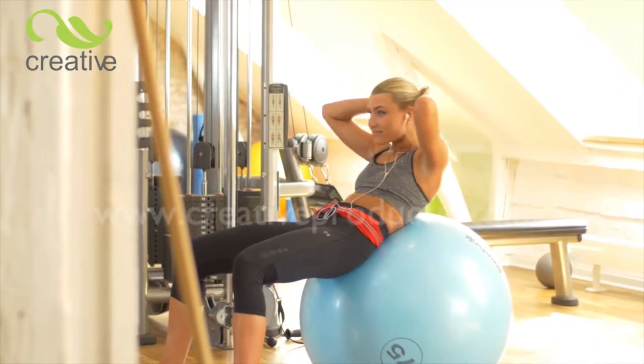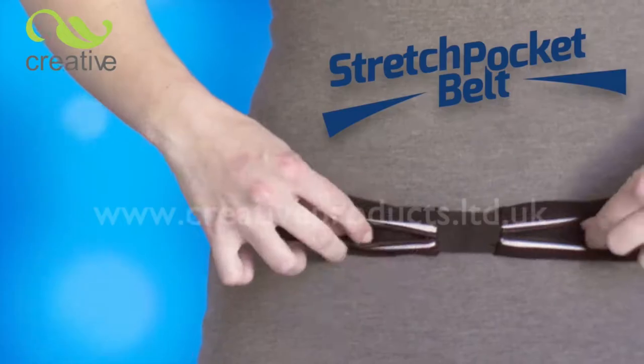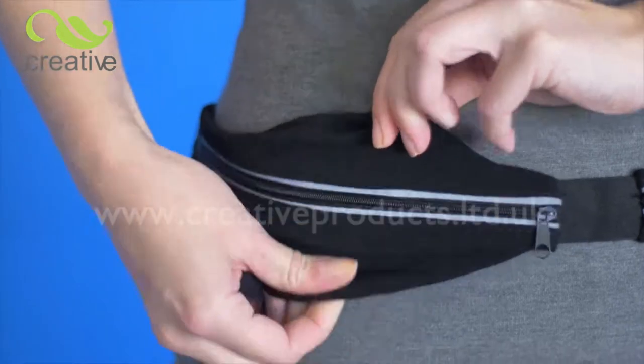Introducing Stretch Pocket Belt from Creative Products. This clever innovation is no wider than a regular belt. Yet, when you unzip the pockets, they stretch and stretch. You'll be amazed how much you can fit inside.